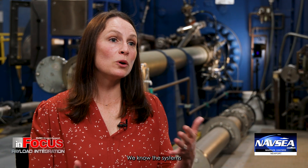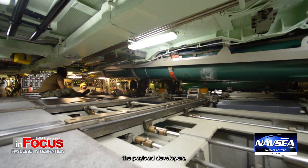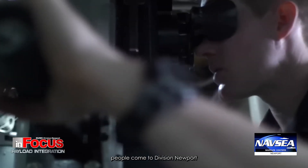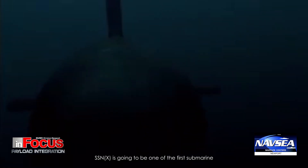In the payload world, we're problem solvers. People come to us with really hard problems because we are specialists in solving them. We're really good at it — we know the systems, and we work across the board with the payload developers, the shipbuilders, the warfighters, and the maintainers. People come to Division Newport when they know they need to get a technology integrated onto a submarine.